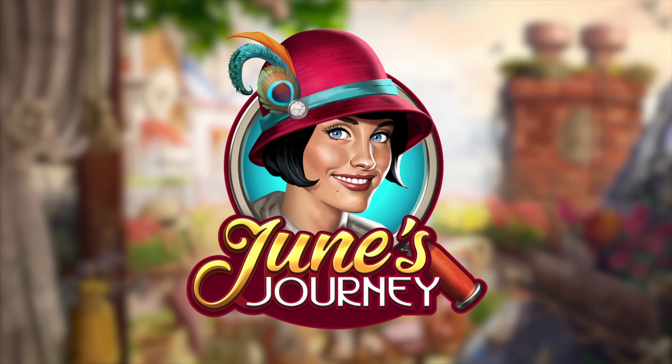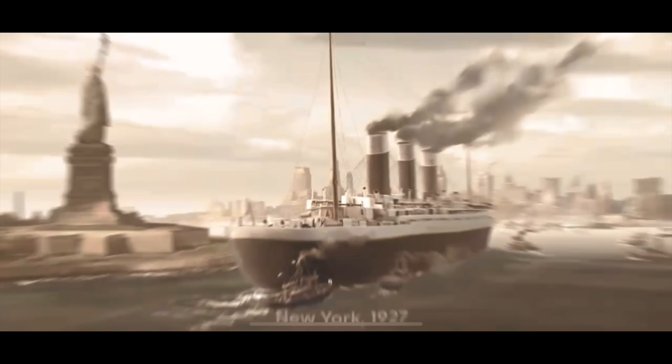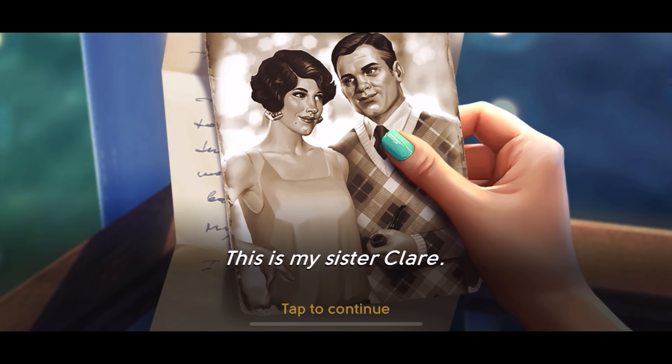Speaking of vintage, you guys know I love a good maximalist vintage decor as you can see, and I've been playing a game that's been giving me so much inspiration that I wanted to share with you guys. June's Journey is such an engaging and aesthetically pleasing game, especially if you're into murder mystery, and I want to say a huge thank you to them for sponsoring this video. June's Journey transports you back to the dazzling 1920s, following June Parker as she unravels the mystery behind her sister's murder.